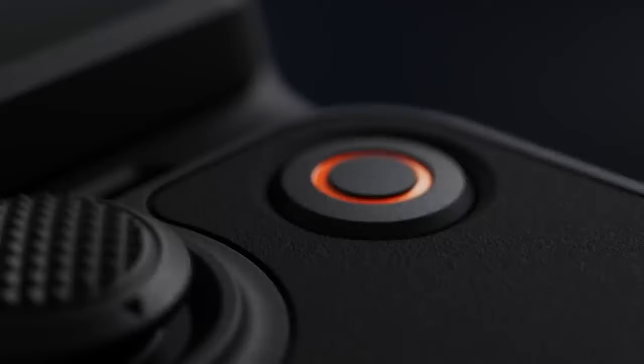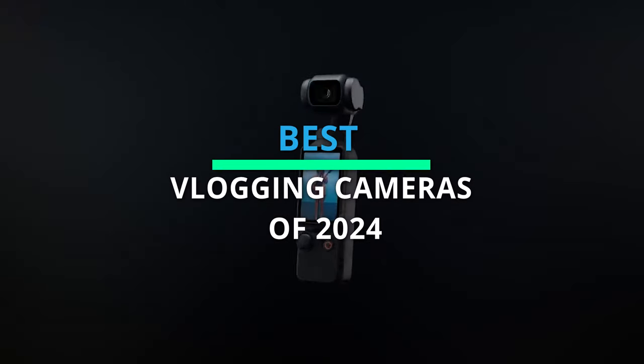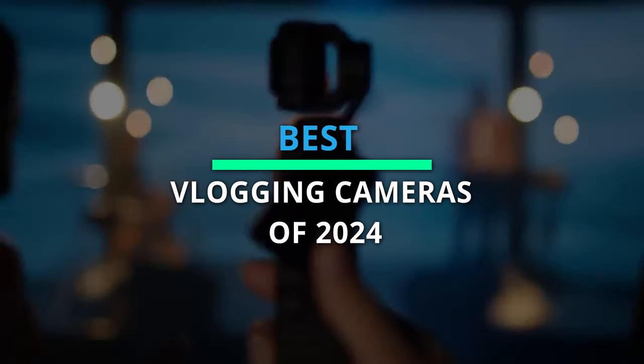Choosing amidst numerous products can be challenging. We've narrowed it down to the 6 best for your ease. Check the description for more information and the latest pricing.